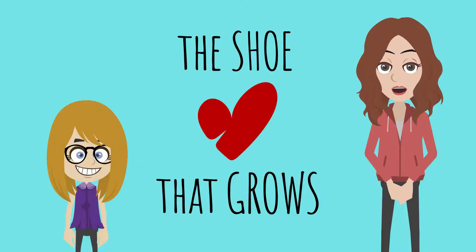Hi, I'm Rachel and I'm an Ambassador Girl Scout. Hi, I'm McKenzie and I'm a Brownie Girl Scout. And we would like to tell you about the Shoe That Grows.